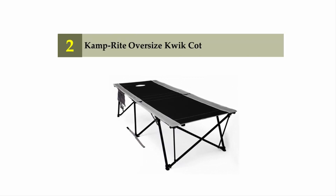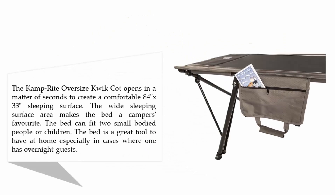Nearing the top of our list at number two: the Camp Right Oversize Quick Cot. It opens in a matter of seconds to create a comfortable 84 by 33 inch sleeping surface. The wide sleeping area makes it a camper's favorite — the bed can fit two small-bodied people or children. It is also a great tool to have at home, especially for overnight guests.